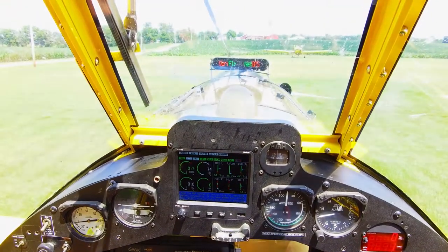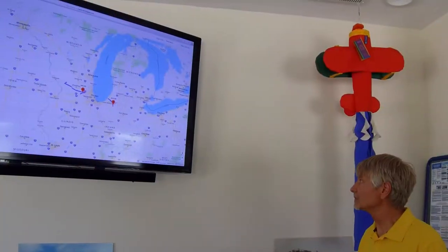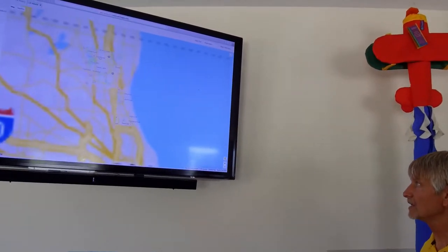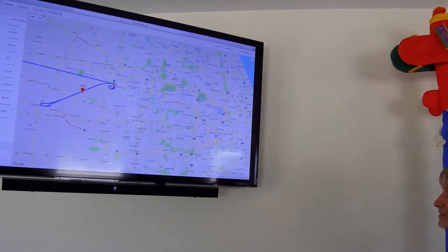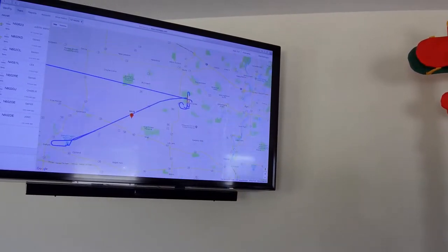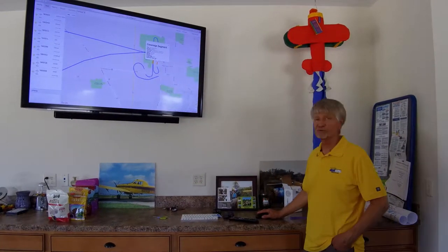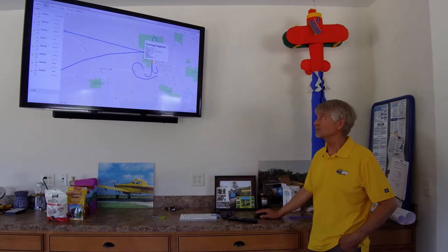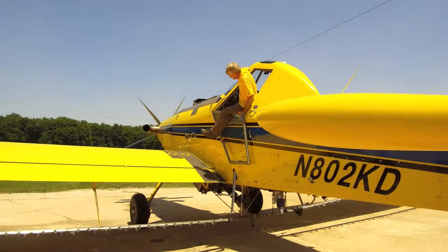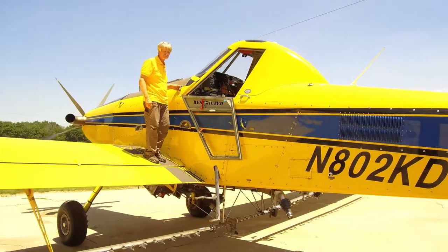There's also a program called Drift Watch. It was developed at Purdue University years ago as a way to keep applicators informed of what's around the crop. People can register their bees and organic sites, and it comes up on AgSync when we look at the field we're going to spray. So we see where these areas are at. If we've got bees nearby, we can call the beekeeper, let him know what we're spraying, what time his bees are in, and let him cover them up. It's eliminated a lot of problems — just having that communication to know the issues ahead of time before we go out.